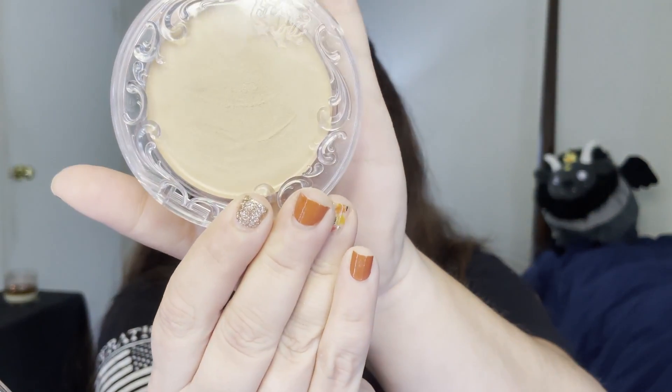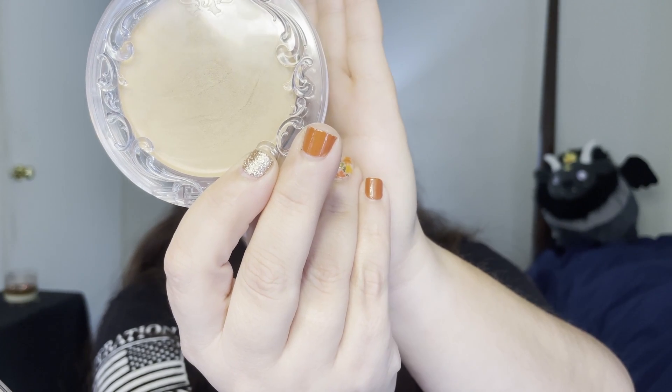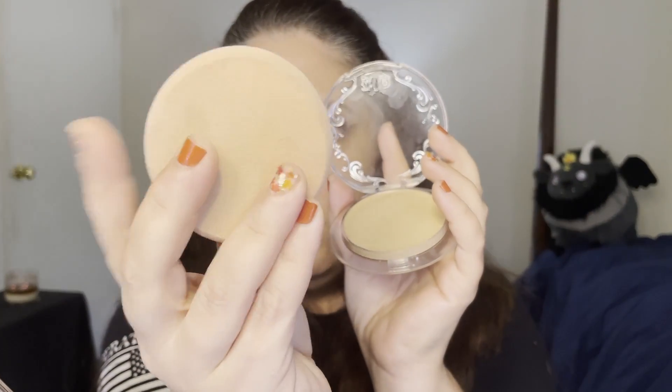Then I went in with the KVD — formerly Kat Von D — Good Apple Skin Perfecting Foundation Balm. If you watched my first video, this is very similar to the CoverGirl I used to use back in the day. I've used this already and I love what it does for me. Usually I use a wet flat round sponge but today I used my Beauty Blender. I'm liking the coverage, except on my nose where I always put too much, but between this and the primer it has definitely blurred my pores.